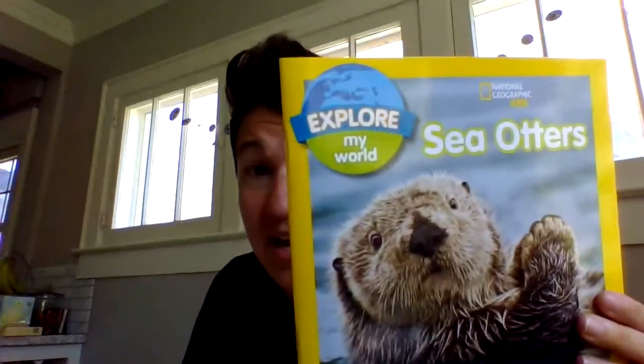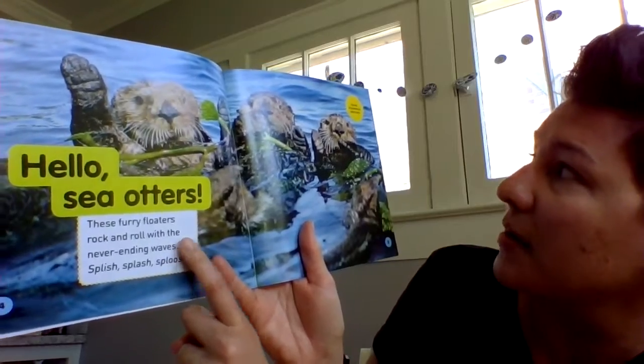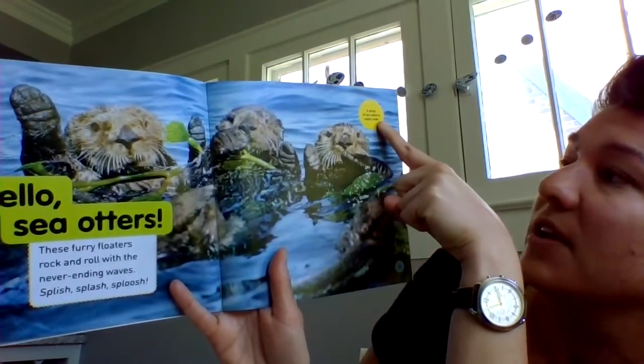If I was using Sea Otters as my non-fiction book, I could first take a look through it and look for some sight words like the word 'and,' 'with,' 'the,' 'a,' 'of,' 'is.' I could write a list of all of those sight words, or I could make a tally mark every time I see one. Remember when we're doing tally marks, tally mark number five goes across like that, and tally mark number ten goes across like that. So every time you get to a number that ends in five or zero, make sure you cross that tally mark.